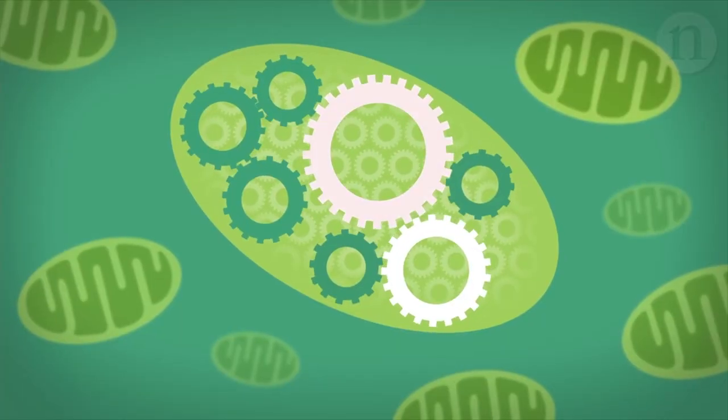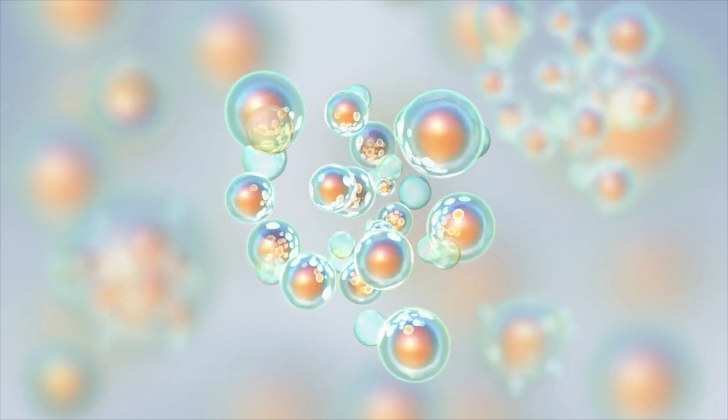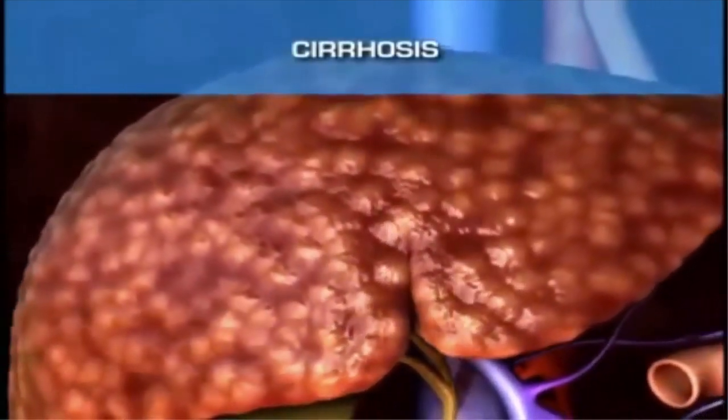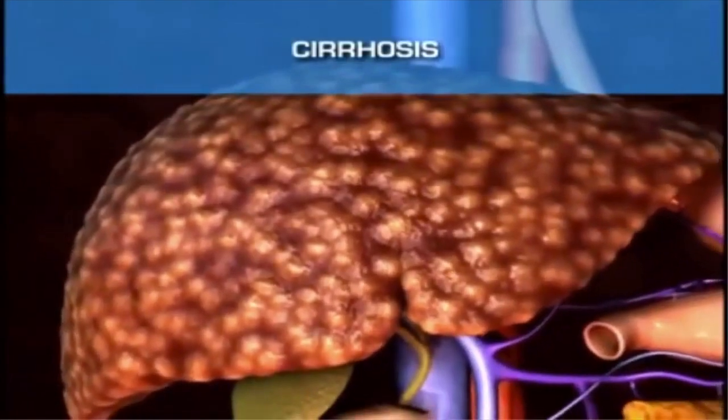However, OXLAMs themselves are not cool. They can induce mitochondrial dysfunction, inflammation, and hepatocyte apoptosis — cellular suicide. In fact, high linoleic acid in the diet and their OXLAMs are so important to developing liver problems that alcohol alone is not enough to induce dysfunction.